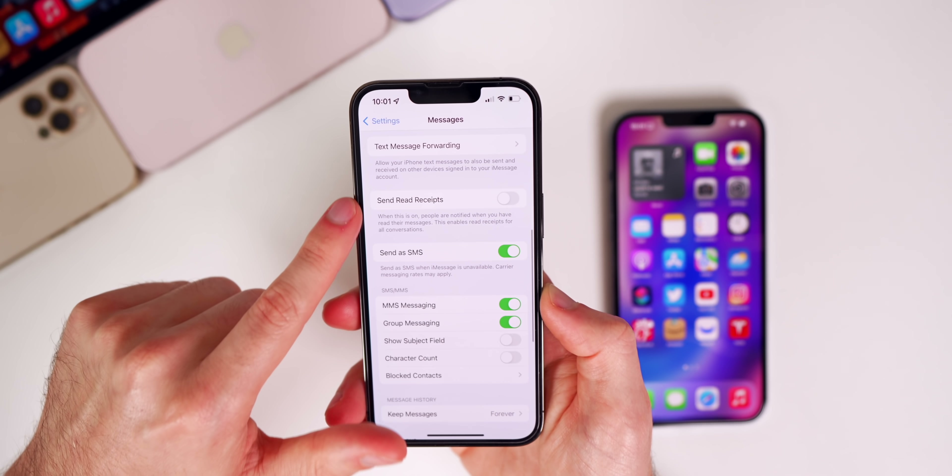Regarding the 2022 iPhone SE, Dylan DKT reports it will have the same design as the 2020 iPhone SE, just with 5G and a spec bump. The iPhone 11-style design for a new SE isn't coming until 2024, and we can expect this new iPhone SE in the first half of this year.